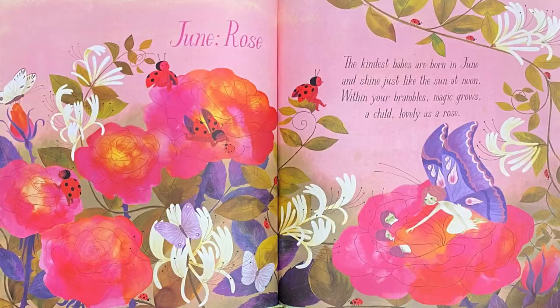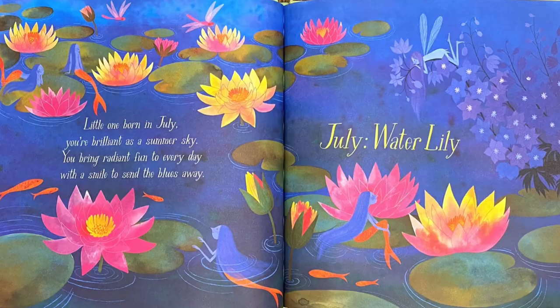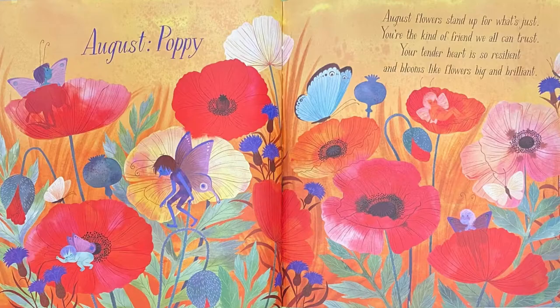There it is — well done! July: Water Lily. Little one born in July, you're brilliant as a summer sky. You bring radiant fun to every day with a smile to send the blues away. I see two dragonflies — can you see them? Well done!